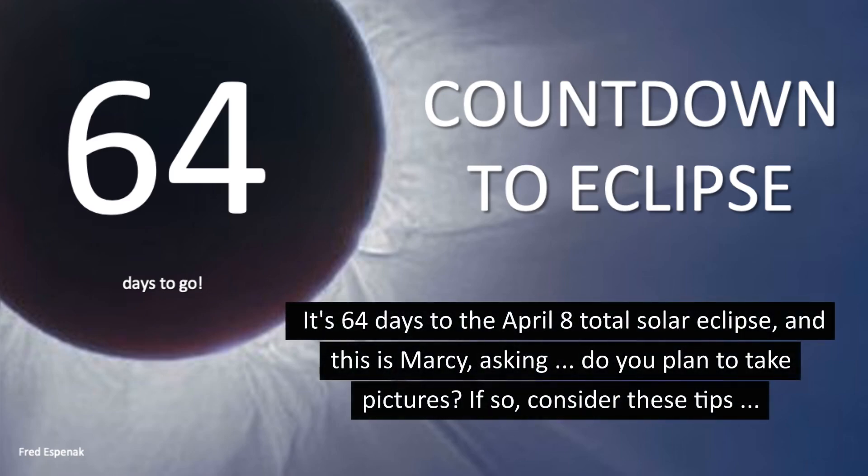It's 64 days to the April 8th total solar eclipse and this is Marcy asking, do you plan to take pictures? If so, consider these tips.